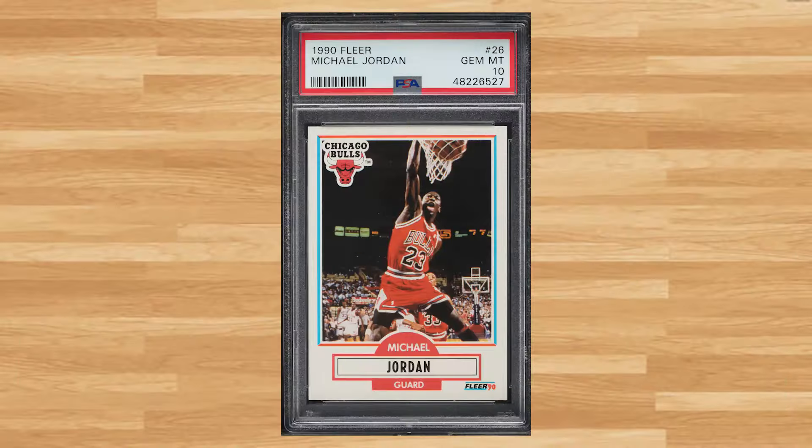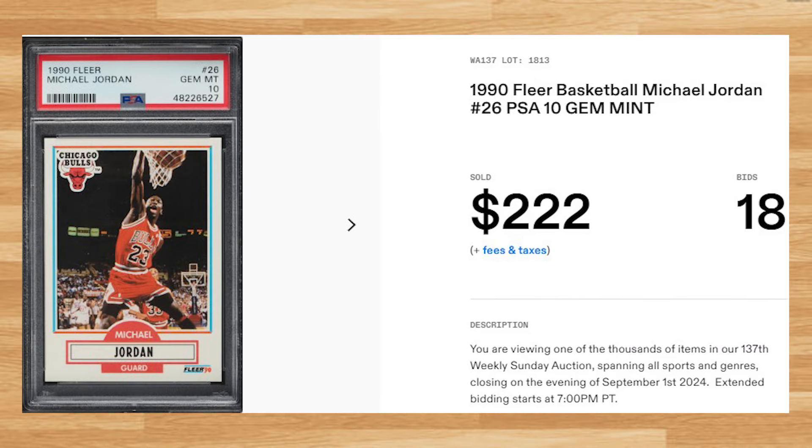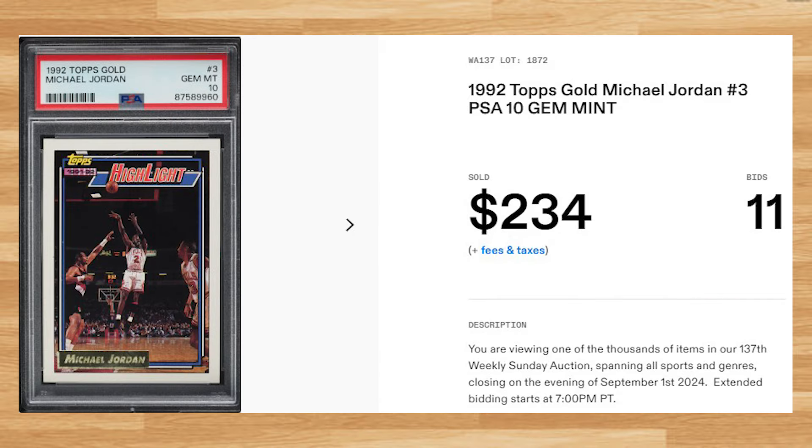Coming in at number 15 is Michael Jordan's base card from the 1990 Fleer basketball set with card number 26. This was a PSA 10 that received 18 bids and it sold for $222.00. Up next at number 14 is this 1992 Topps Gold Michael Jordan card number 3. This was a PSA 10 that received 11 bids and it sold for $234.00.